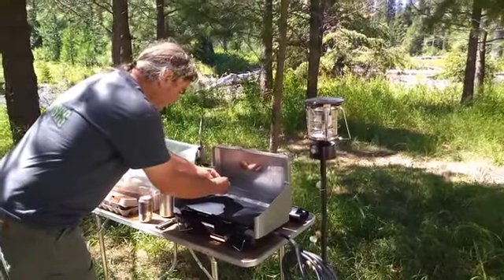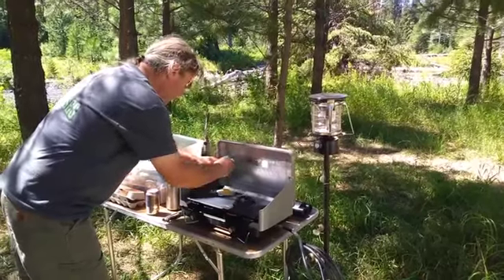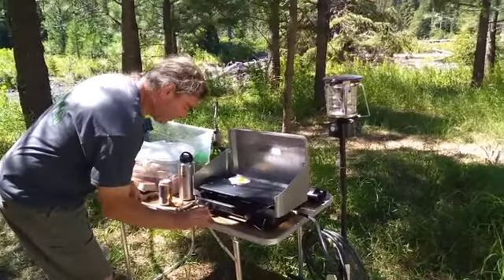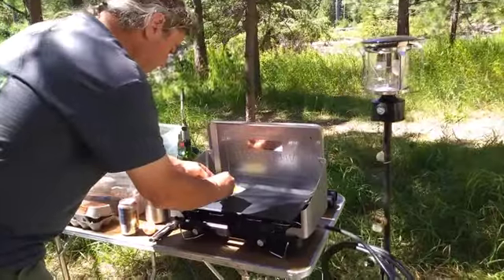We're out here camping on the beautiful Imnaha River and Peter's going to fry up some eggs. This is our new Northwest Skillet Company griddle that he's using on the camp stove. I'm gonna step up closer so you can get a better view of the griddle.